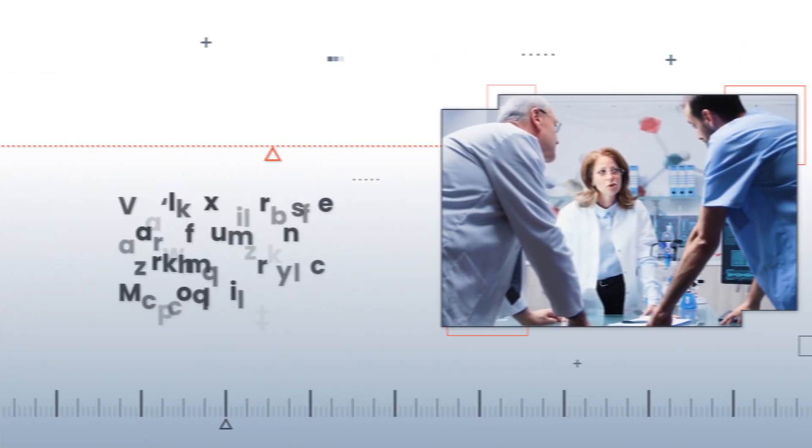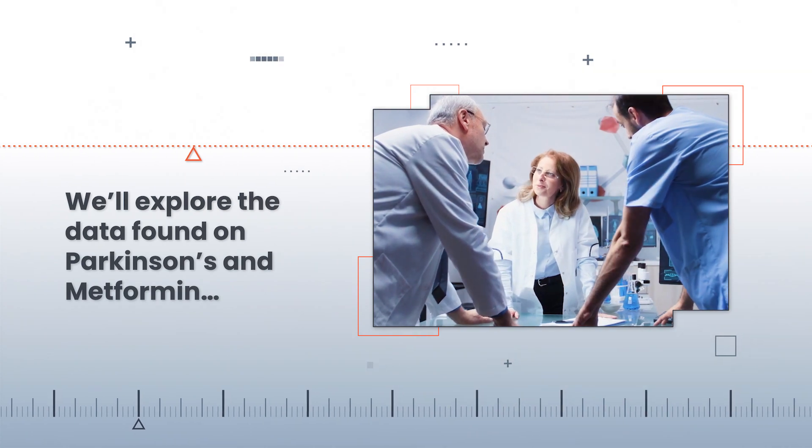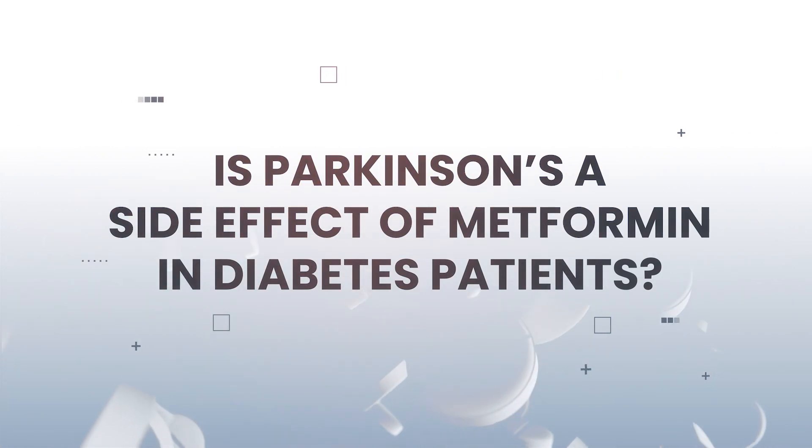Today, we break it all down. In this video, we'll explore the data found on Parkinson's and metformin and answer your question: is Parkinson's a side effect of metformin in diabetes patients?